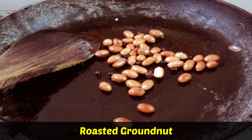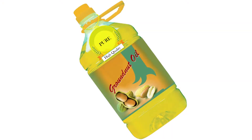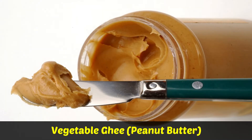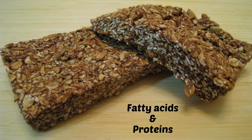The roasted seeds are edible. Oil is extracted from the seeds and used as a fine cooking medium. Vegetable ghee, i.e., peanut butter, is also prepared from this oil. The oil cake is fed to the livestock. It is rich in fatty acids and proteins.